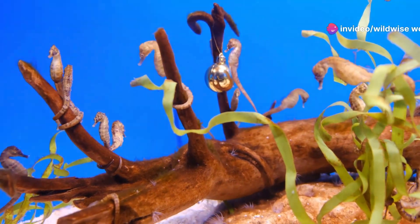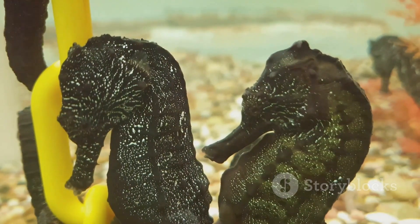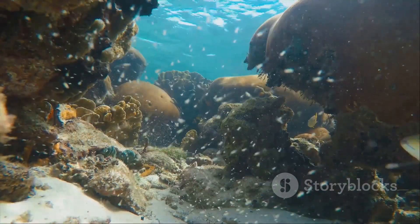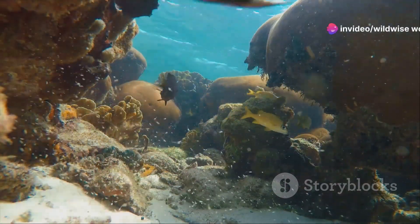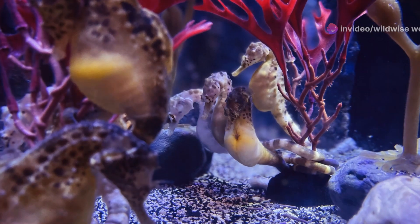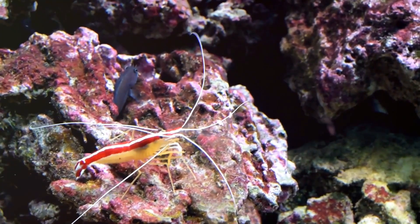Seahorses are also masters of camouflage, blending into their surroundings to avoid predators and sneak up on prey. Their reproductive behavior is equally unique — unlike most fish, it is the male seahorse that carries the eggs. The female deposits her eggs into a special brood pouch on the male's abdomen, where he fertilizes and carries them until they hatch as tiny, fully formed seahorses.